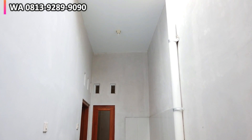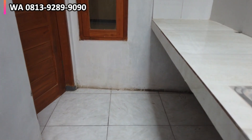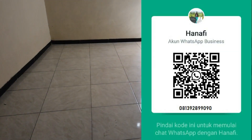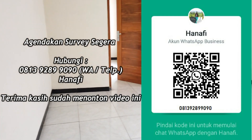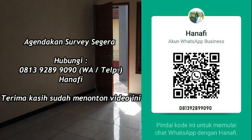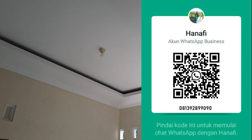Baik Bapak dan Ibu, demikianlah review kita hari ini dari rumah di daerah Kalasan, Sleman, Yogyakarta. Apabila ada yang ditanyakan bisa hubungi kami melalui WhatsApp. Terima kasih sudah menonton video kami, jangan lupa untuk subscribe dan like video ini. Terima kasih, sampai jumpa di video selanjutnya.